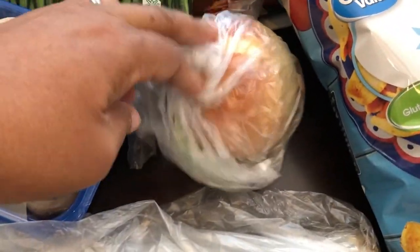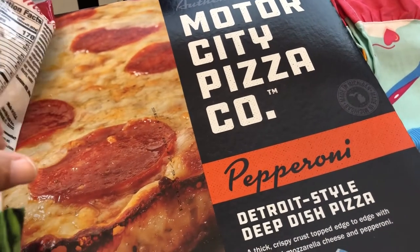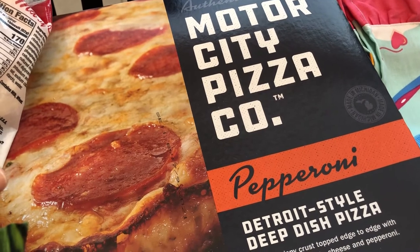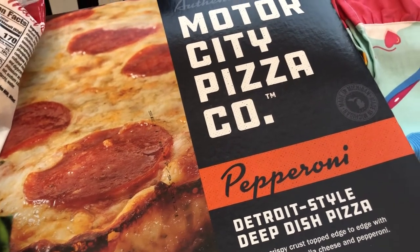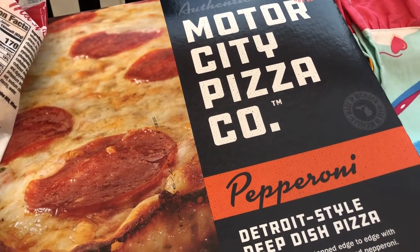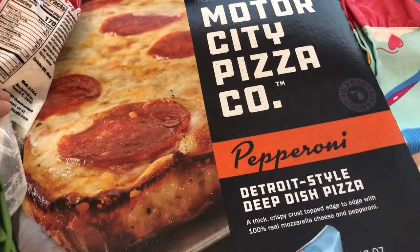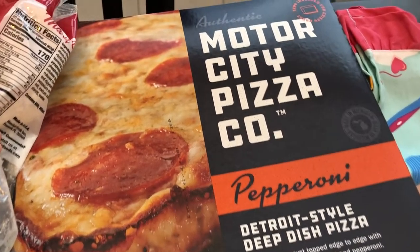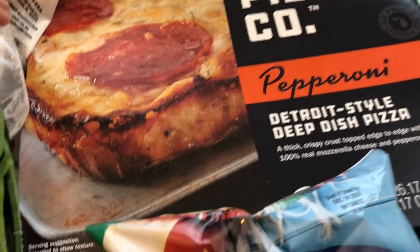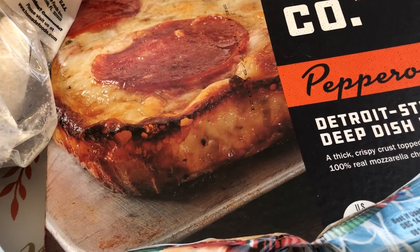I needed an onion for a recipe. Unfortunately, I think DiGiorno is doing away with one of our favorite pizzas — their deep dish. I haven't been able to find it in a lot of stores, and the last place I found it they were clearancing it out. So I thought this might be a replacement — Motor City Pizza Company pepperoni deep dish style. It comes with its own pan that you bake it in, so we're going to give that a try.